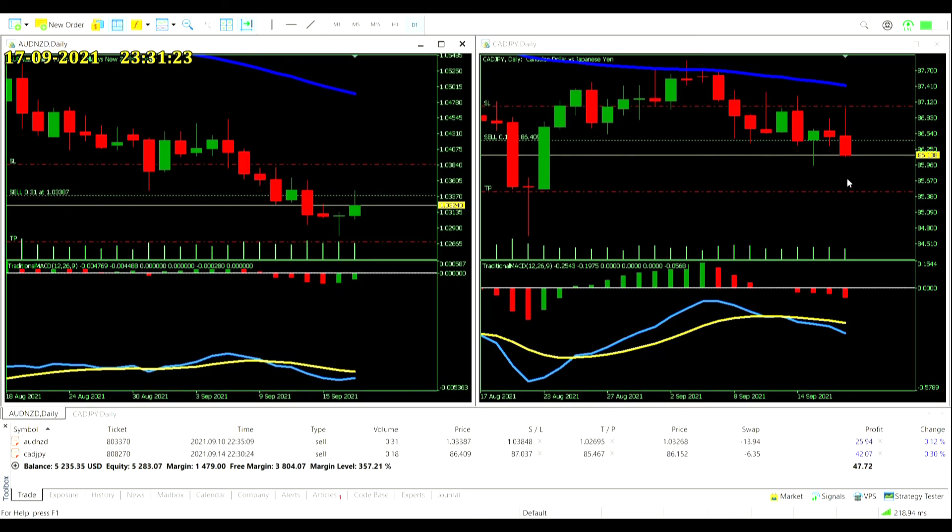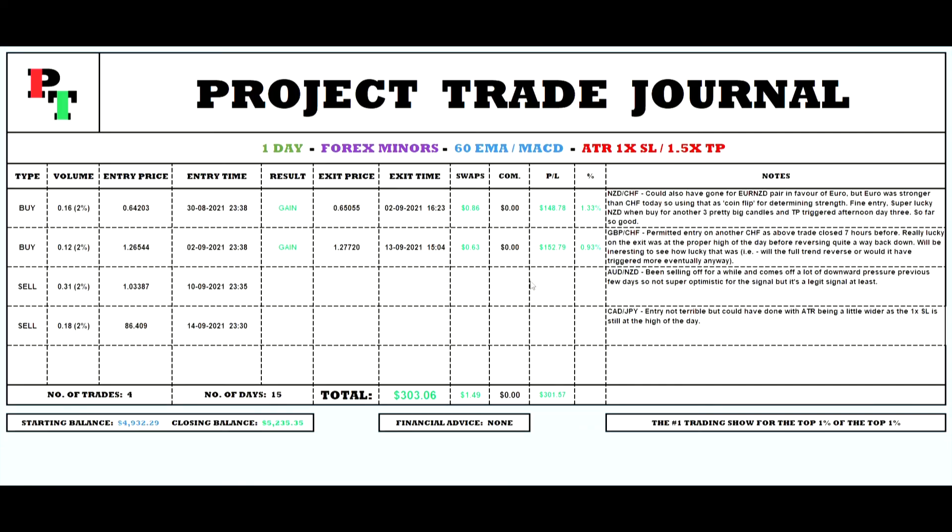That CAD/JPY is moving pretty nicely in our favor. No extra entry signals today but that is absolutely fine — as long as these keep moving in our favor we can be patient, take the good signals, not go crazy with our risk, and hopefully make consistent profits. Looking at the journal to close off the week: two winning trades so far and both open trades are in a little bit of profit. The balance is nicely up — $300 to the good. Four trades in 15 days.